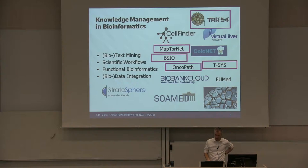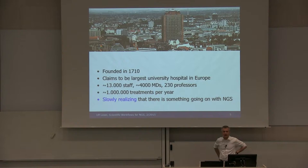Our most important partner is the University Clinic, called the Charité. It's actually older than my own university and claims to be the largest university hospital in Europe. It is fairly large — they have 30,000 people, about 4,000 MDs, about a million treatments per year, and they move around 3 billion euros every year. And they are very slowly realizing that there is something going on with next generation sequencing.